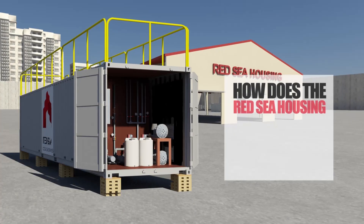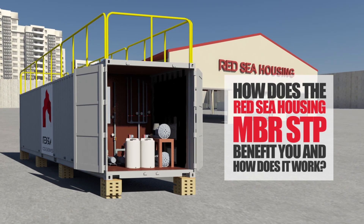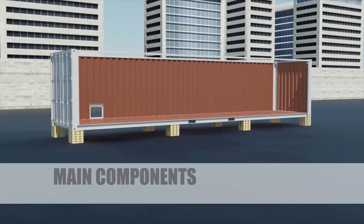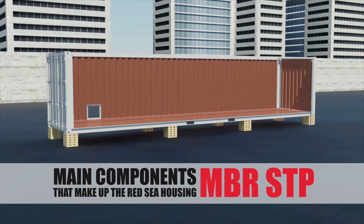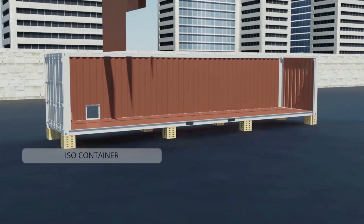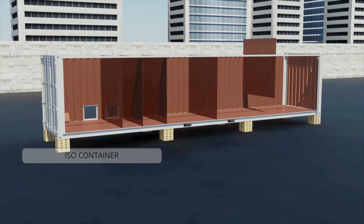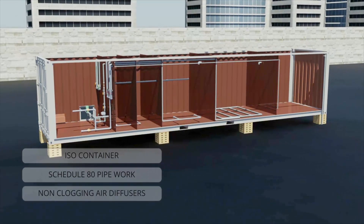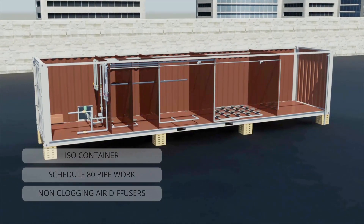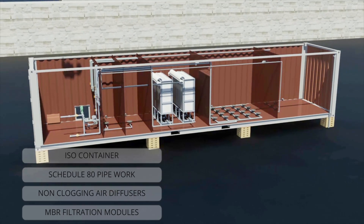So how does the Red Sea Housing MBR STP benefit you and how does it work? Here we see all of the main components that make up the Red Sea Housing MBR STP, including a brand new ISO container — 20ft or 40ft depending on required capacity — Schedule 80 pipework, non-clogging air diffusers, and state-of-the-art MBR filtration modules and side-channel blowers.